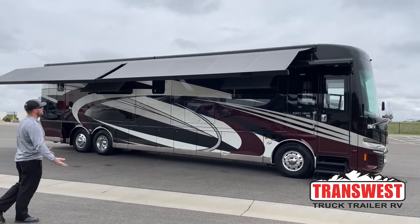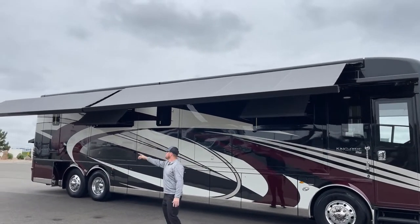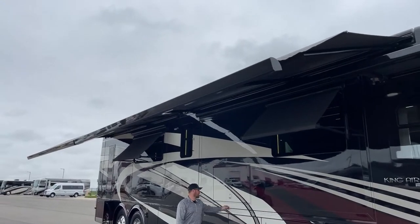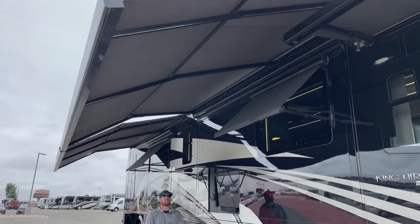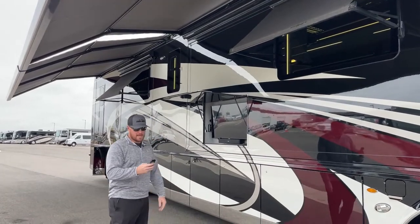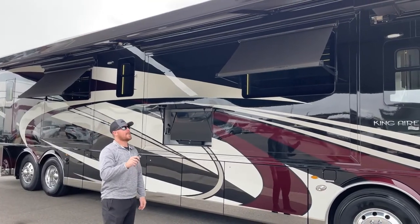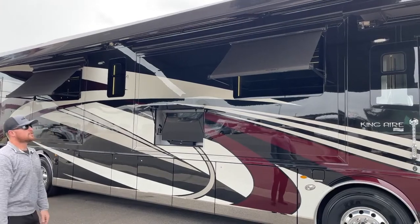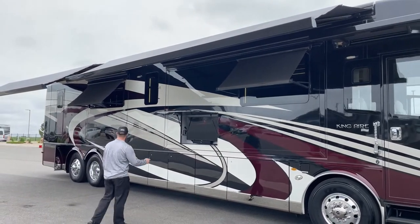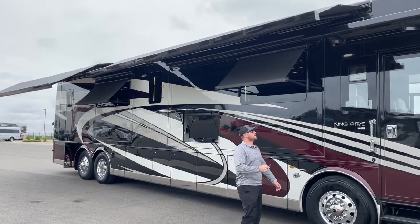First thing I want to point out, standard on the Newmar King Air, we've got the Gerard Nova awning package. We have two awnings here. They are dual angle awnings — they come out and then drop down a little bit just to optimize the shade while you're sitting on the patio side. Those two awnings can be controlled three ways: there's a remote inside, a remote right here, and two controllers down underneath. My favorite way is just with the remote on the outside. What I love about these awnings is they can be controlled individually. I just retracted the front awning, and now I'll retract the rear awning.